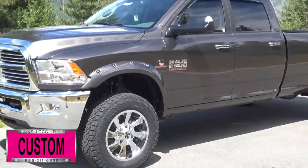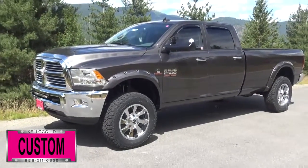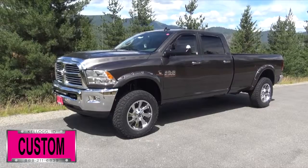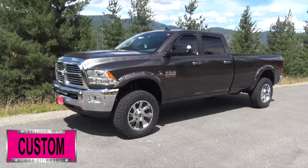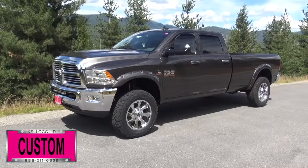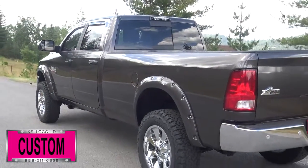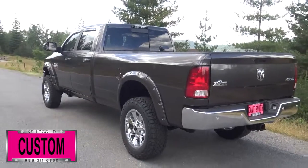Here at Dave Smith Motors, we pride ourselves on doing customized accessories better than anyone. Today I want to give you a quick look and walk around of this brand new custom 2017 Ram 2500 SLT Crew Cab 4x4. This, my friends, is a prime example of what our Dave Smith Customs team can do for your new truck.